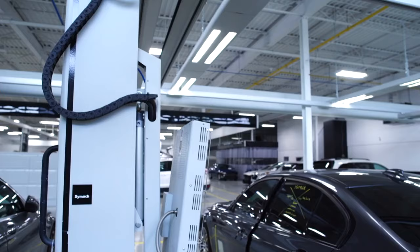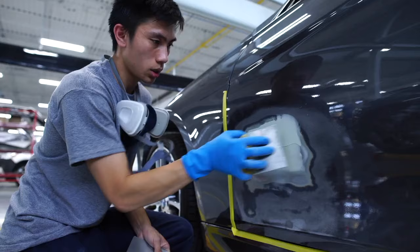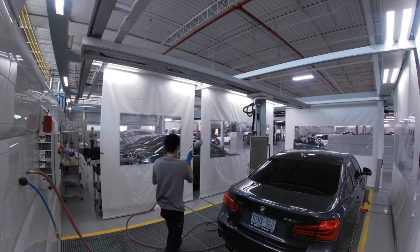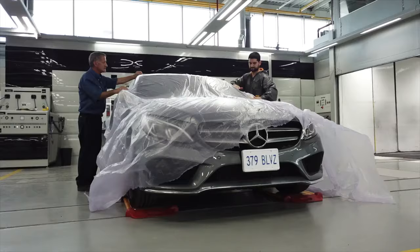The fly dry system here heats the body filler and helps us get the cars going at a quicker rate instead of sitting around waiting for it to dry. It's really quick and efficient that way — we can really push cars.